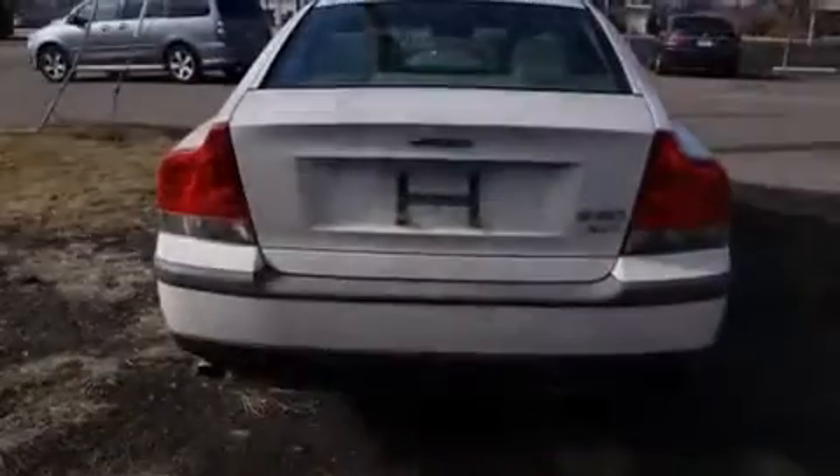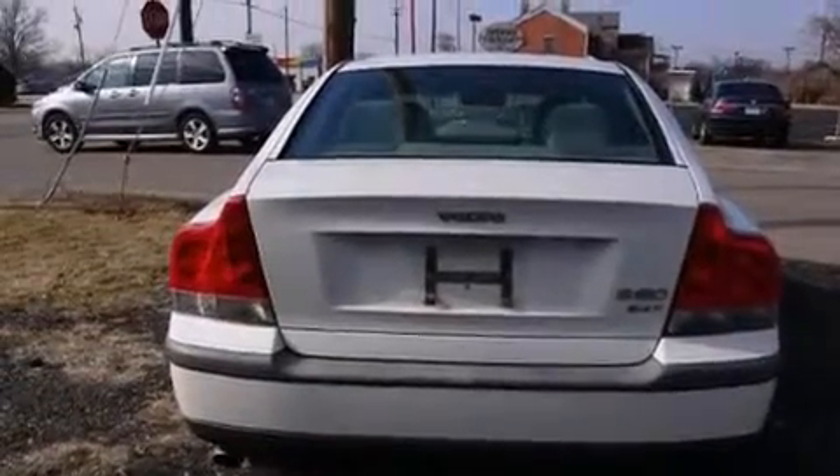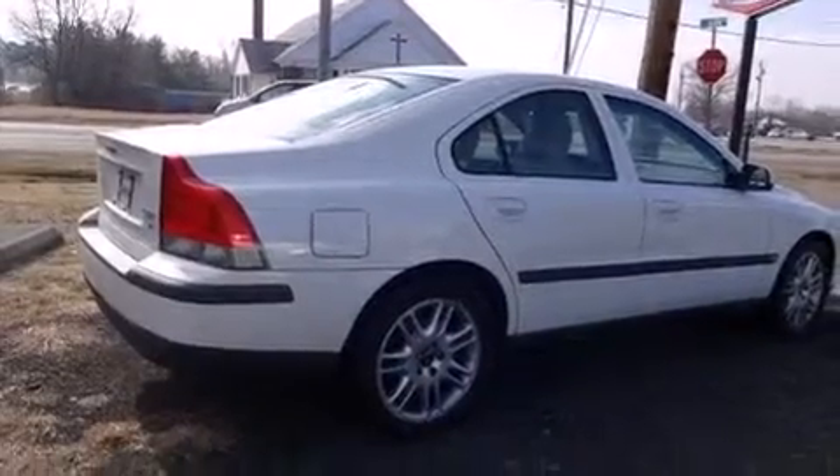Features include a power moonroof, cruise control, full power accessories, dual airbags, a rear window defroster, an illuminated entry system, a security system, traction control, an anti-lock braking system, and air conditioning.